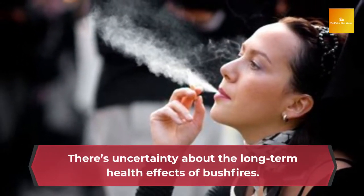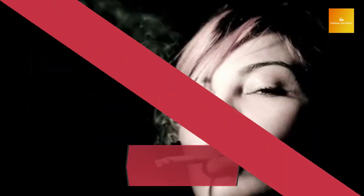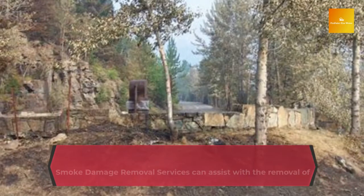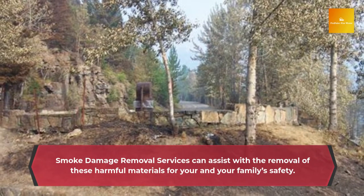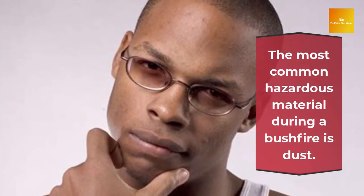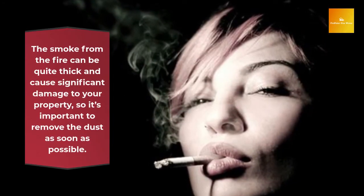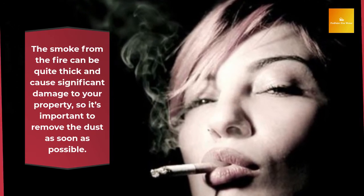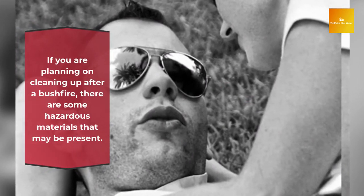4.2 million premature deaths are attributed to air pollution caused by bushfires in Australia and the US, according to a study published in the journal Environmental Research. The long-term effects of smoke damage are unknown. We don't know what prolonged exposure could mean, but we can look at other populations. This is not a definitive answer, and we may never know what the long-term effects could be. There's little concern for long-term effects from smoke damage in some cases, but bushfires are very dangerous to humans, animals, and vegetation. They can destroy homes, businesses, or even trees. There remains significant uncertainty about the long-term health effects of bushfires.